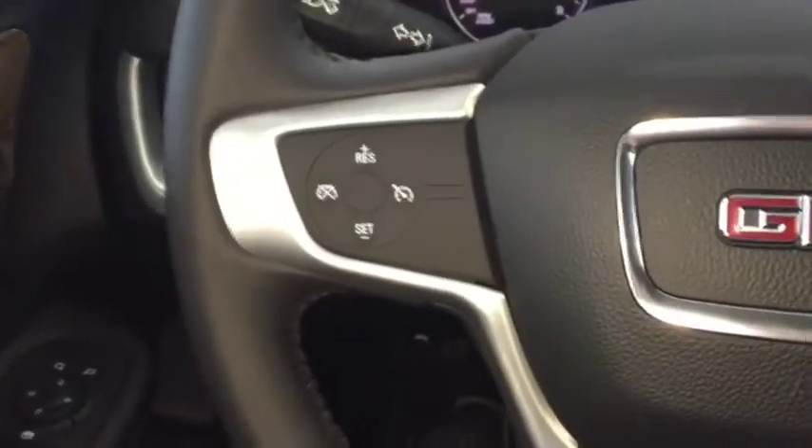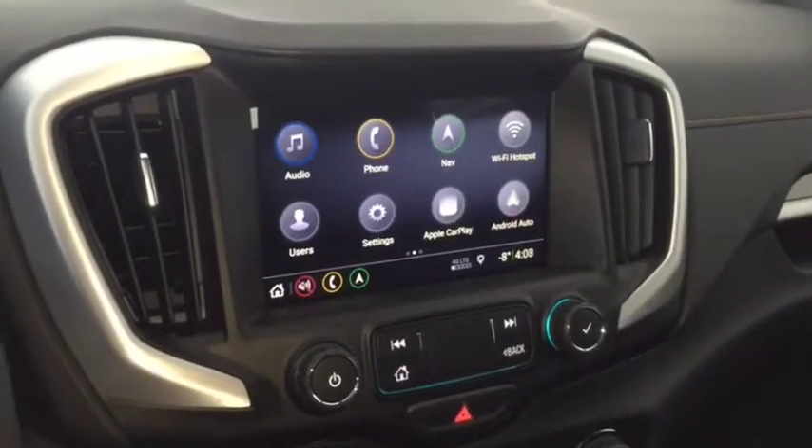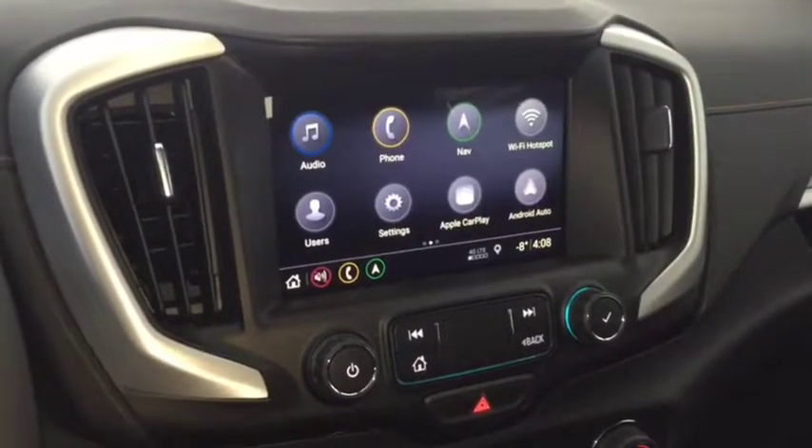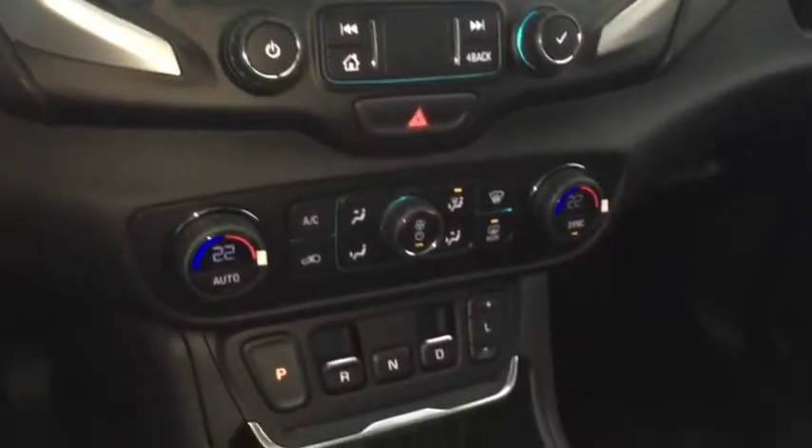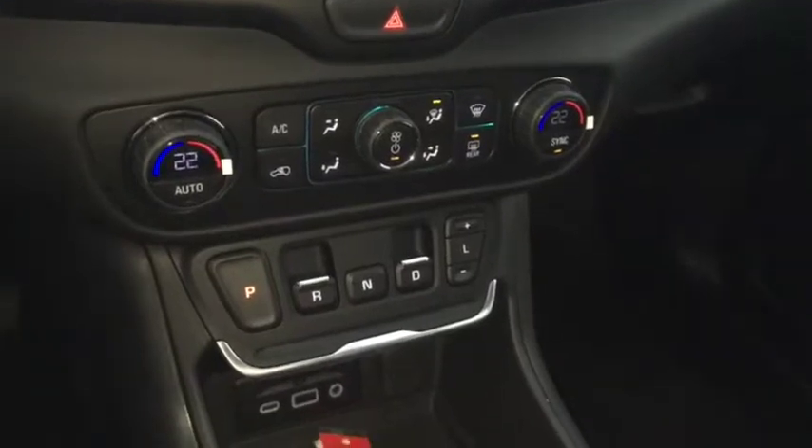On the steering wheel we have cruise control, Bluetooth capability, and media controls. There's a screen display with navigation, rear vision backup camera, AM FM radio, Sirius XM radio, Apple CarPlay, Android Auto, climate controls, USB port, and auxiliary input.